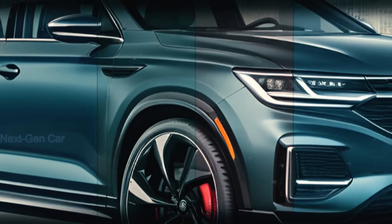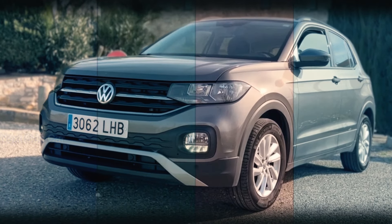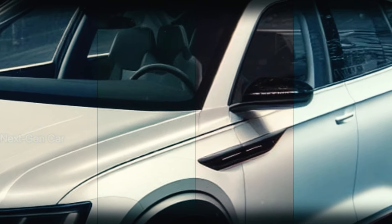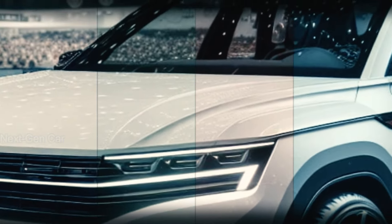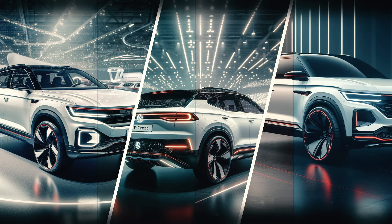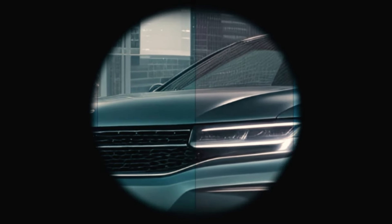In a world where some settle for the ordinary, the 2025 Volkswagen T-Cross dares to defy expectations. So why settle for anything less? Join the ranks of those who embrace life to the fullest, seizing every opportunity and conquering every curve with confidence. Because when you're behind the wheel of the T-Cross, the possibilities are endless. Thanks for tuning in, and until next time, drive safe and stay adventurous.